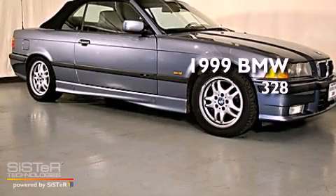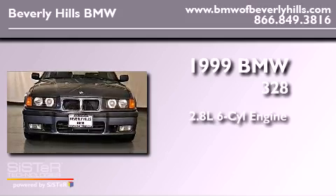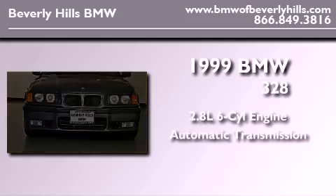This is a 1999 BMW 328. It has a 2.8-liter, six-cylinder engine and an automatic transmission.